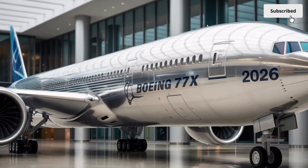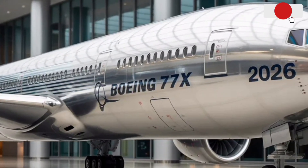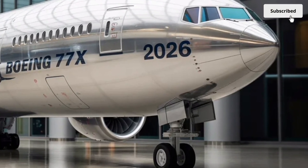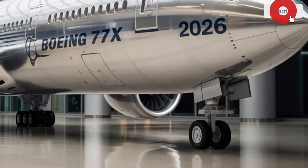We're going to explore its exterior, interior, performance and pricing so you can understand exactly why the 777X is considered the future of long-haul travel.